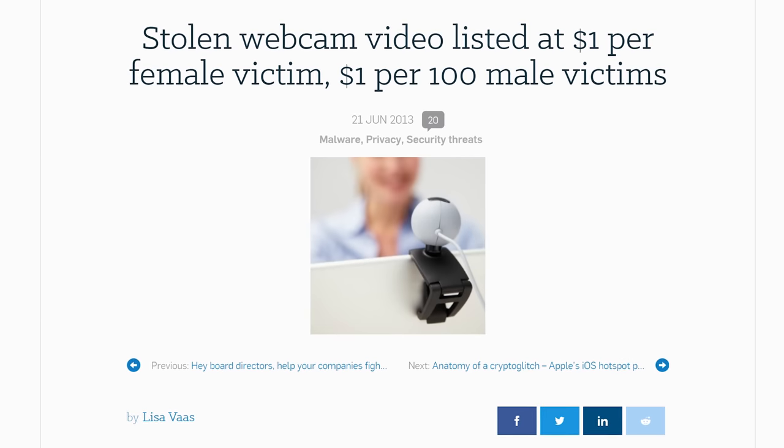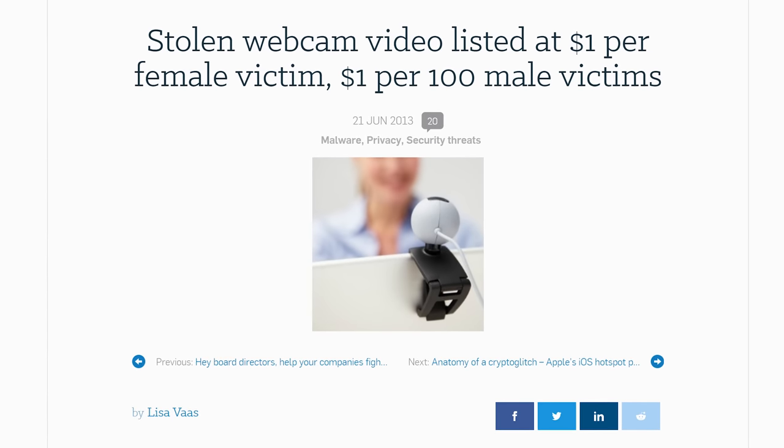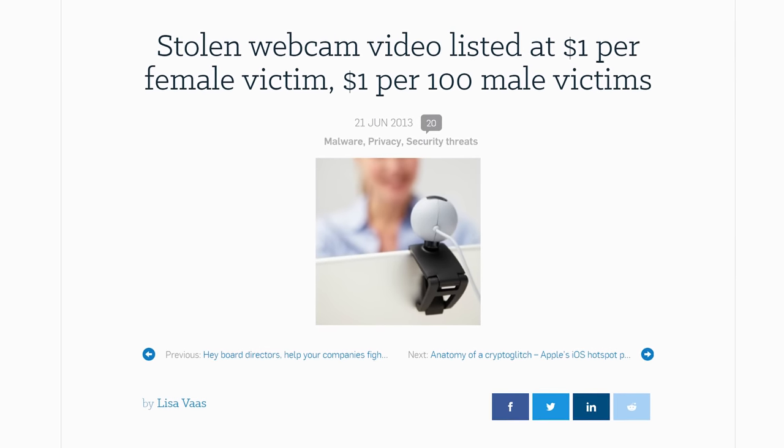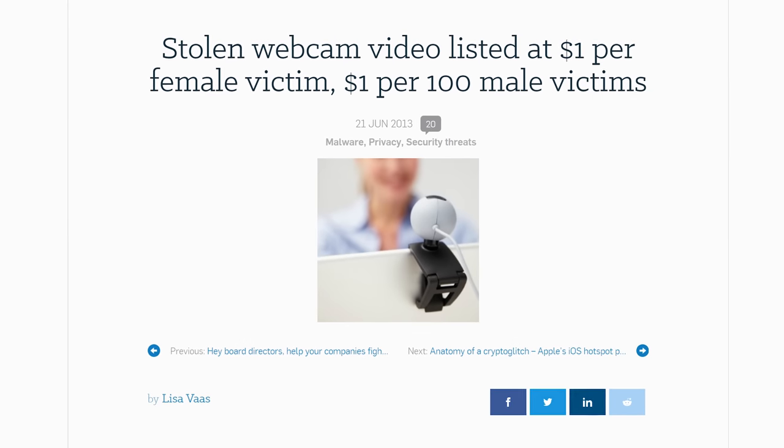That isn't to say that there haven't been instances of hackers attempting to spy on people at random just to satisfy some voyeuristic tendency, or even sell the footage on online black markets. But the bottom line is, just be careful about what kind of enemies you make, or if you think that people are after you, all it takes is a small piece of cardboard over your webcam and no one will be able to look through it.